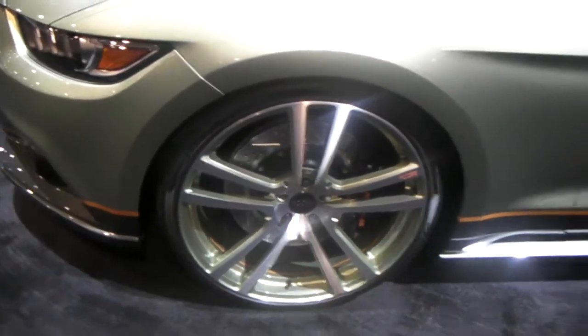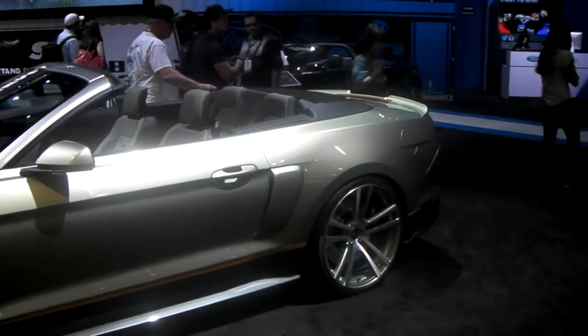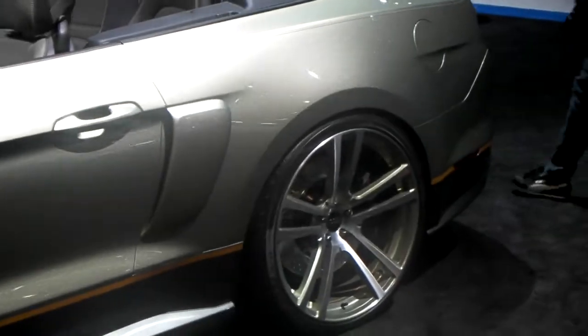You can see all the custom paint in that wheel — brush finish, custom paint, yellow line to go with the lines of the car. Beautiful wheel package for your Ford Mustang.